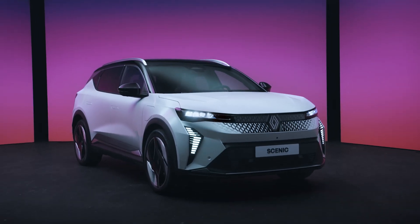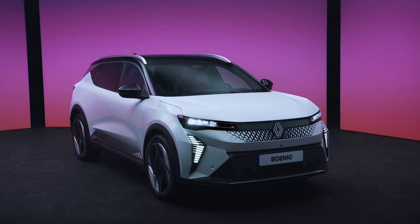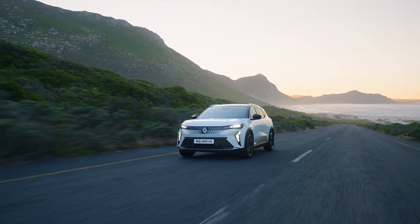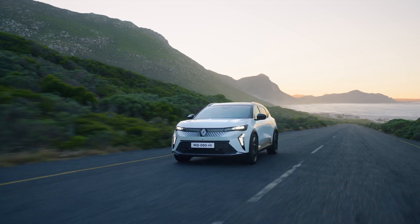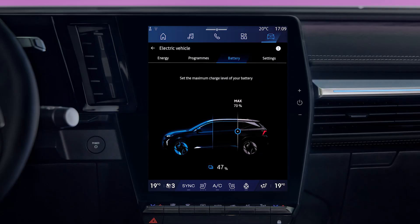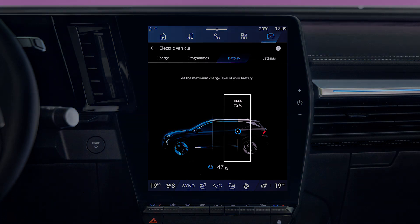Lots of technologies used in your vehicle allow you to optimize your range by reducing your energy consumption. Battery capacity and vehicle driving range are closely related. You don't need to recharge your battery every day. A charge of just 80% is recommended if you don't have to make long journeys.